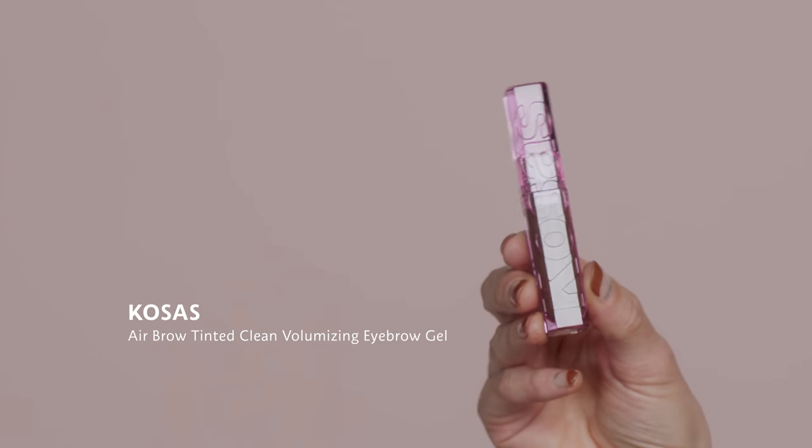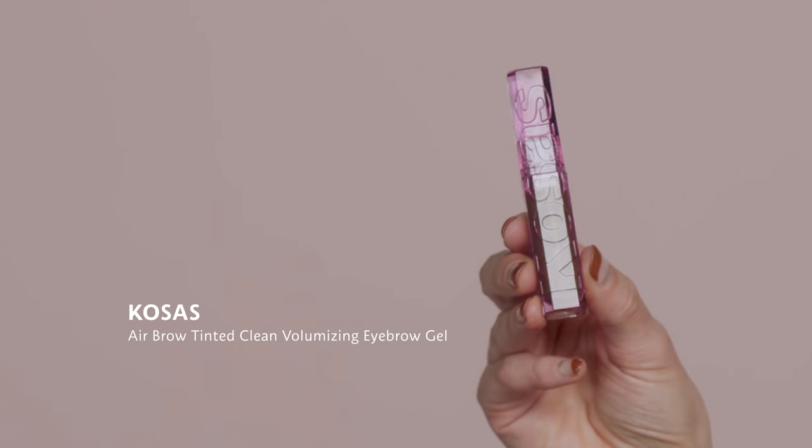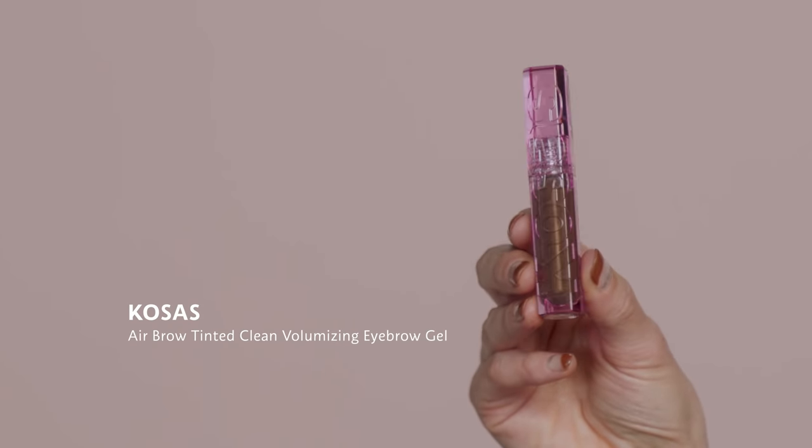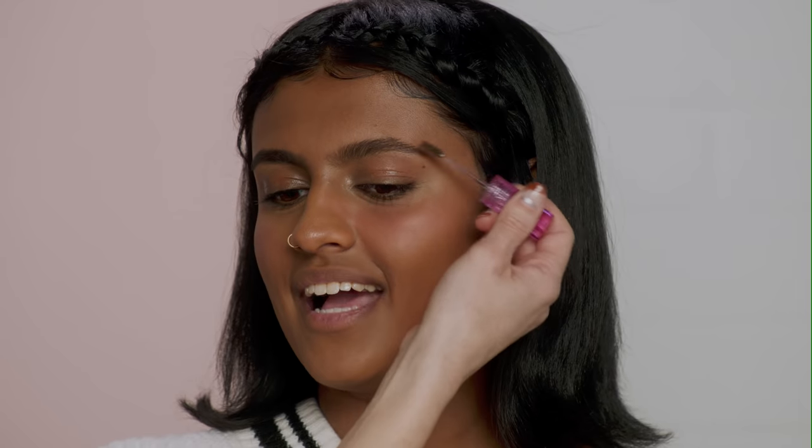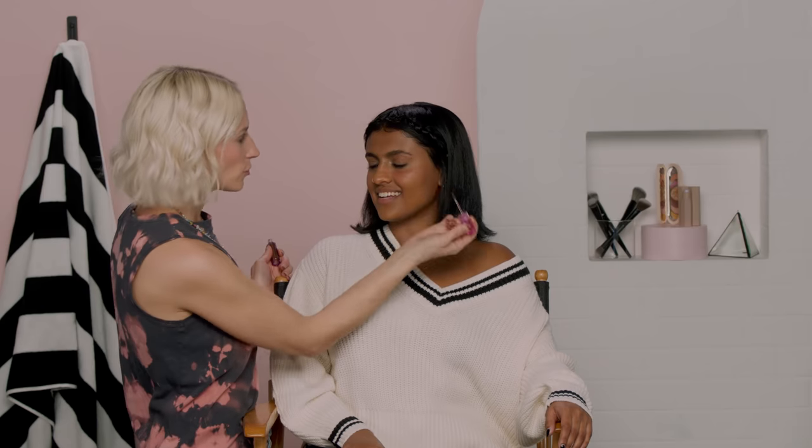For Gen Z, they switch it up and really just highlight the natural hair of their brow. I'm going to use the Kosas Airbrow Tinted Clean Volumizing Eyebrow Gel in Dark Brown — it just gives you extra volume to the natural brow hair that you have. How do you like to do your brows? When I was younger I liked to do them really intense and thick, as was the trend, but now I just fill in the sparse parts and go over with brow gel.